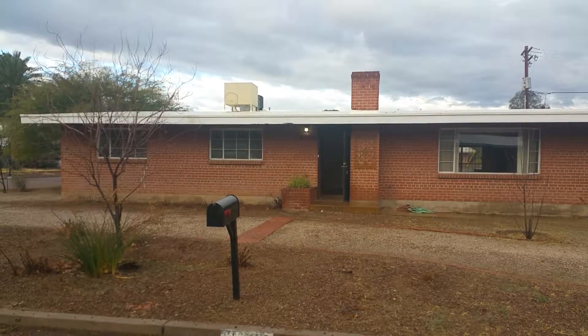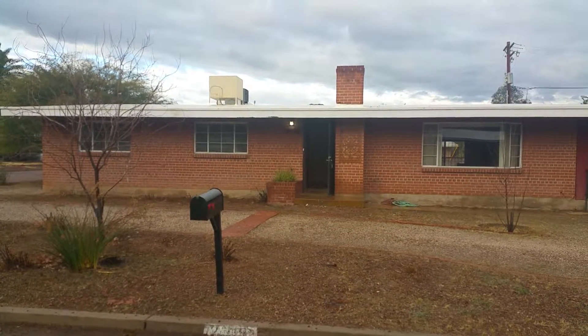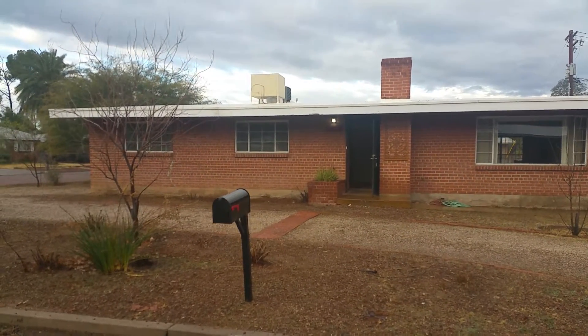We're standing outside of 2605 North Willow Avenue. This is a three-bed, two-bath home and your nearest crossroads are going to be Grant and Campbell. I'm going to go ahead and just take a quick look around the neighborhood before we step inside.